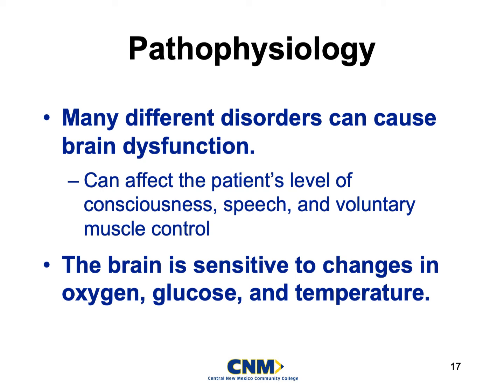Welcome back to part two of Neurologic Emergencies. We're going to start getting into the pathology of the different disease processes. We can have many disorders that can cause a decrease in brain function or dysfunction. It can affect the patient's level of consciousness, their speech, their voluntary muscle control, and if they hit their head hard enough, it can completely take over the involuntary actions of the central nervous system as well.